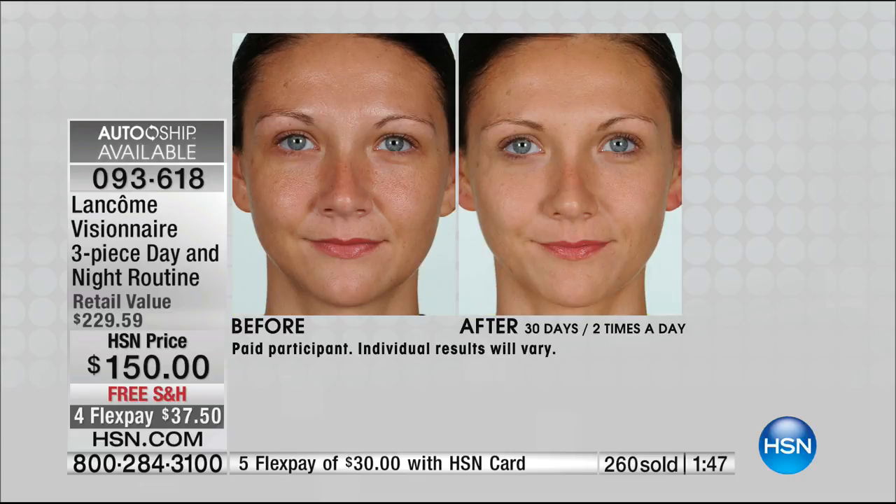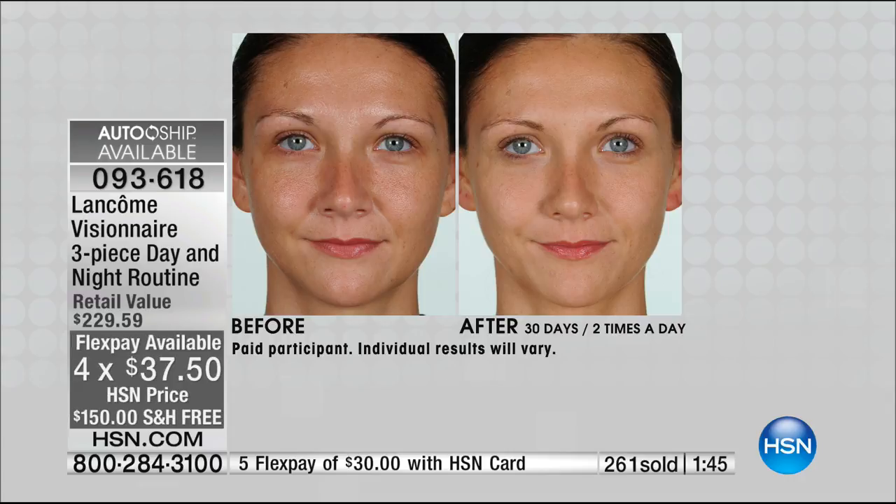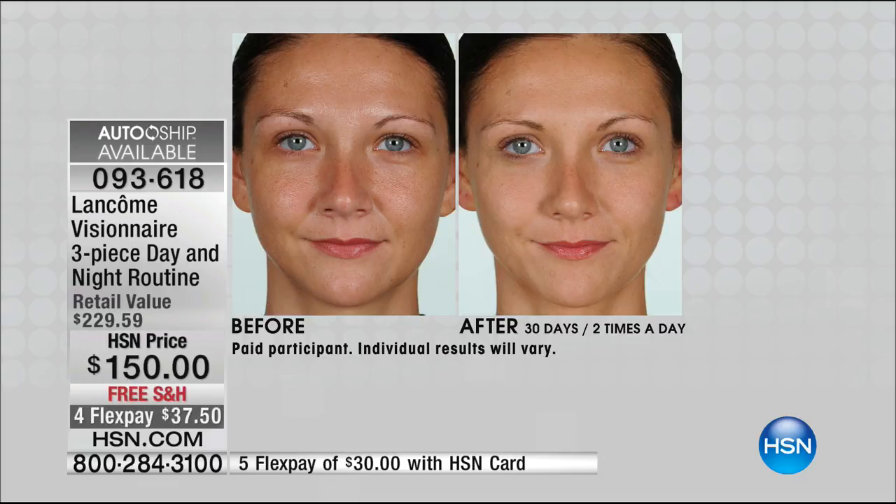It's $37.50. Look at the before: the darkness, underneath the eye, nose-to-mouth lines — not even. She's probably wearing a lot of concealer. Look at the difference — her skin is smoother, brighter, more even, beautiful texture.